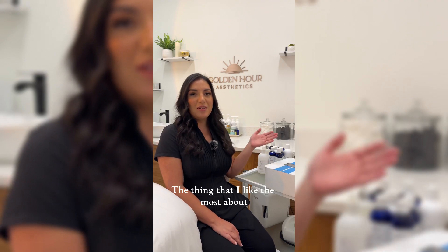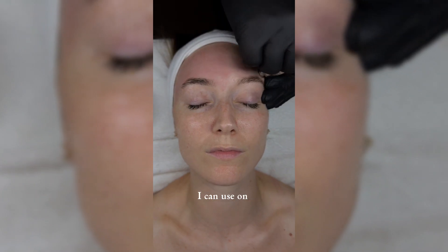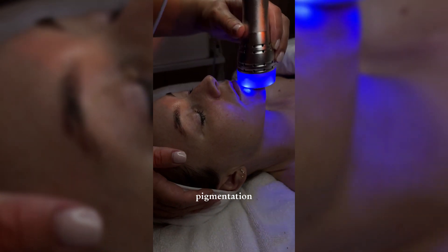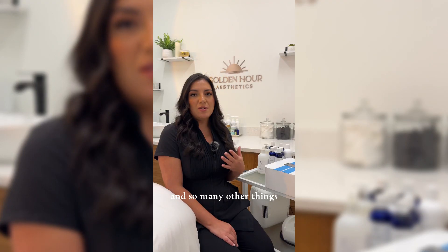The thing that I like the most about CEMETS technology is that it's very versatile. I can use it on different skin types. I can target pigmentation, acne, fine lines, wrinkles, and so many other things.